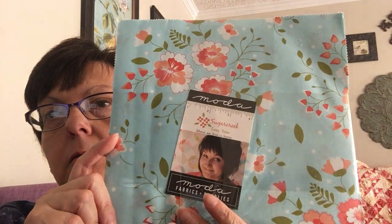Fat Quarter Shop also started selling log cabin papers — this is the six-inch block. Log cabin is my all-time favorite quilting pattern. For that I'm going to use Corey Yoder's Sugar Creek layer cake. It's beautiful — I love basically anything she designs.